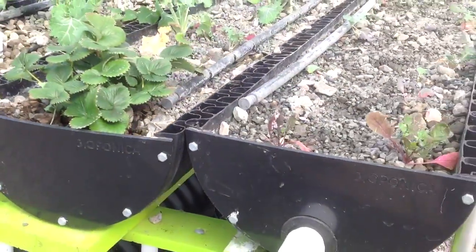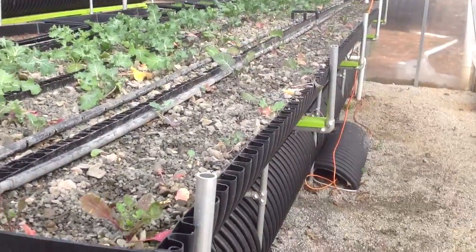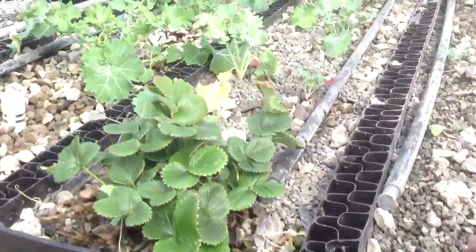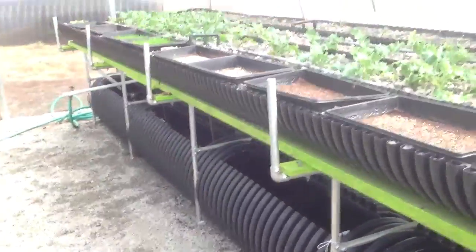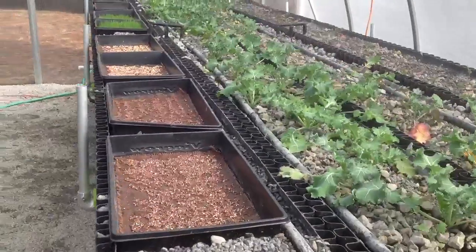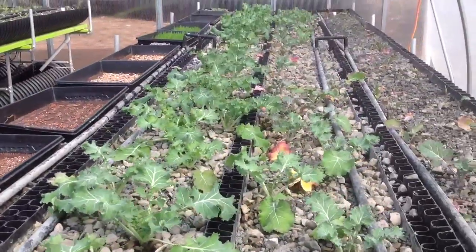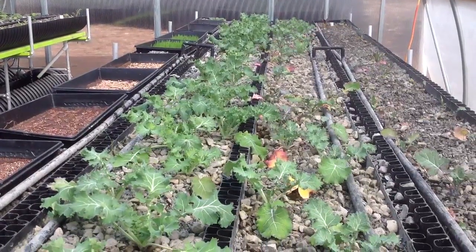We do them with and without the frames. We offer them to customers without the tanks so you can do your own sort of setup. But we like this — it's our unique design. It gives us a lot of structural integrity and pretty much lasts forever. We have a little bit of wood, but that sits under the tables and can be replaced without losing the whole integrity of your system.